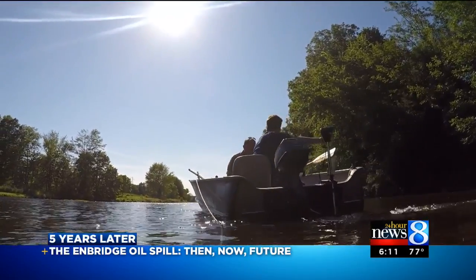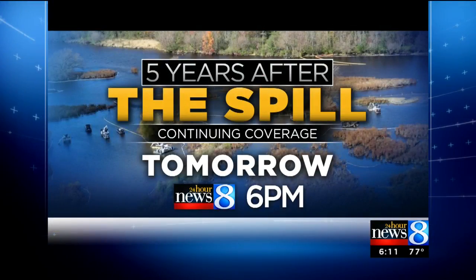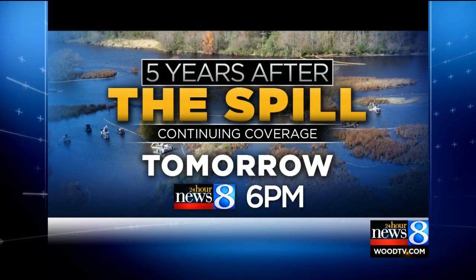Casey Jones, 24-Hour News 8. Our series continues tomorrow. In 2010, when someone reported a smell to dispatchers, first responders checked it out but were unable to identify what was wrong. What have local authorities learned since then? That's tomorrow on your News 8 at 6.